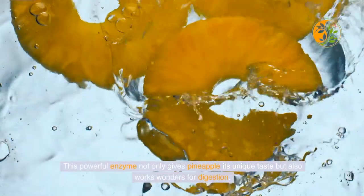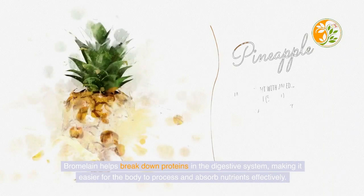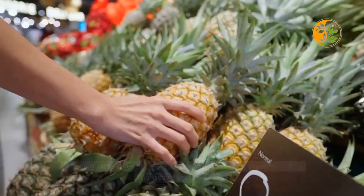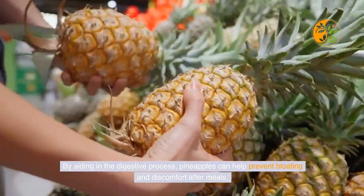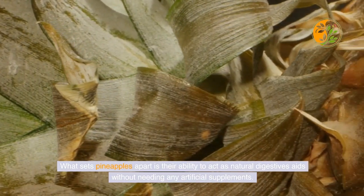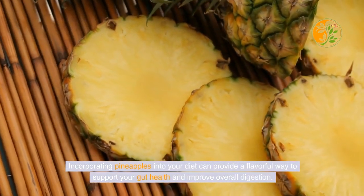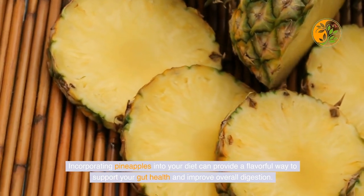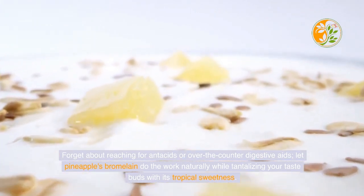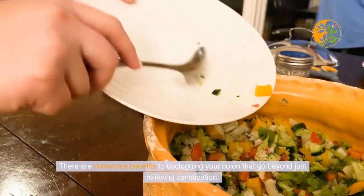Pineapples, known for their sweet and tangy flavor, hold a hidden gem: bromelain. This powerful enzyme not only gives pineapple its unique taste but also works wonders for digestion. Bromelain helps break down proteins in the digestive system, making it easier for the body to process and absorb nutrients effectively, helping to prevent bloating and discomfort after meals. Incorporating pineapples into your diet can provide a flavorful way to support your gut health and improve overall digestion naturally, without any artificial supplements.